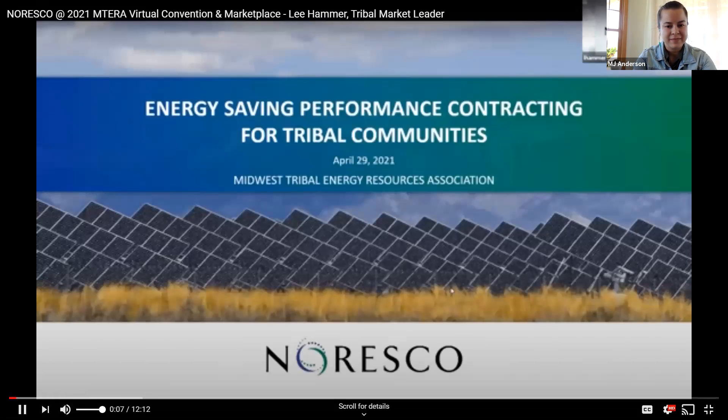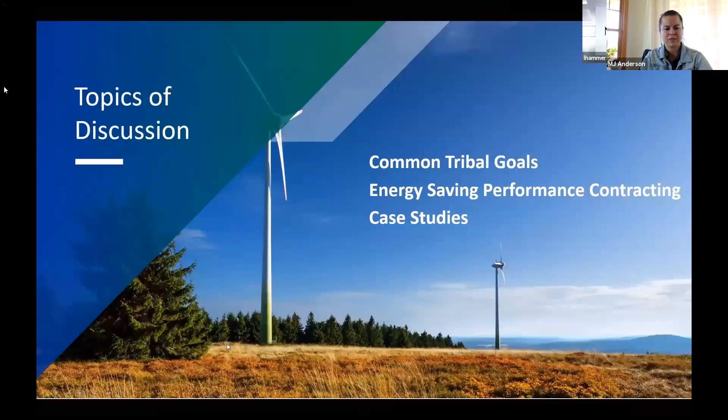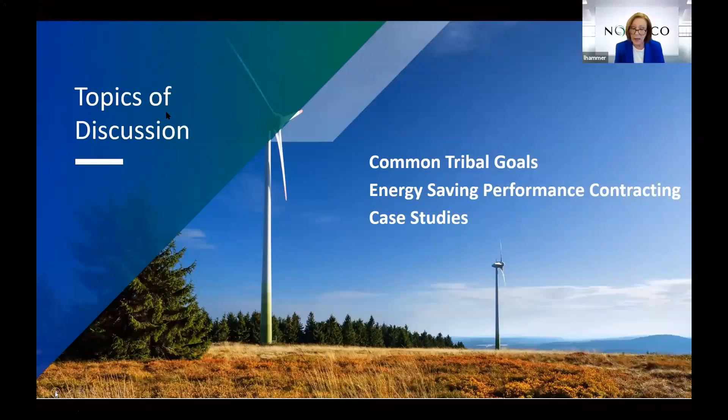Boozhoo. I'm Leigh Hammer, Tribal Market Leader for Noresco. I'd like to talk to you today about how to reduce your energy and carbon while updating your infrastructure. I've traveled around the nation and talked with many tribal leaders, finding they have very common goals. Today we'll discuss those common goals, what energy saving performance contracting is and what it can do for you, and some case studies from Leech Lake and the Fond du Lac Band of Lake Superior Chippewa.